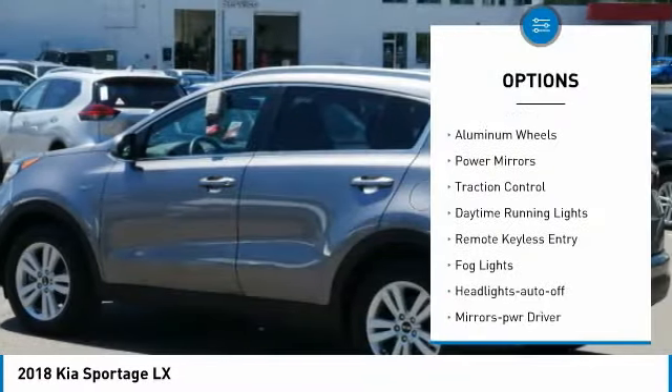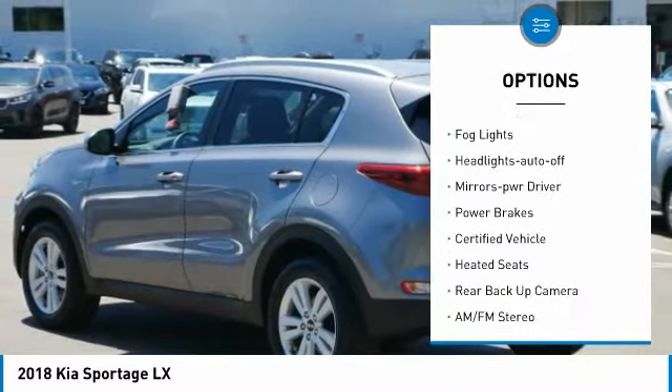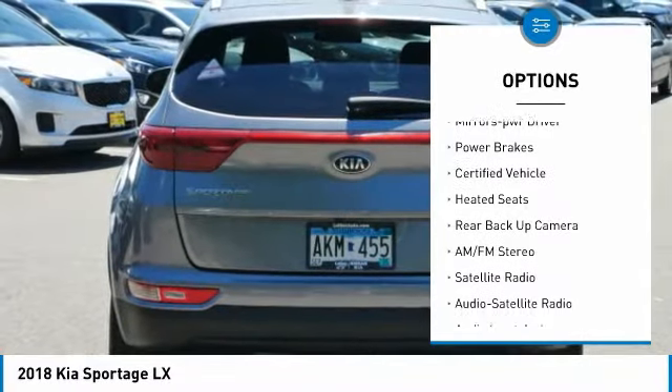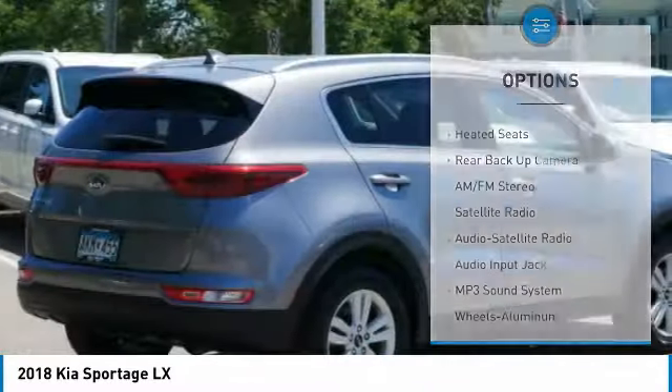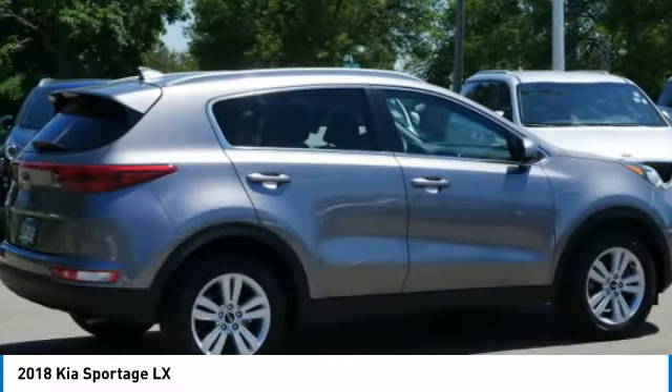All-wheel drive. Aluminum wheels. Power mirrors. Traction control. Daytime running lights. Remote keyless entry. Fog lights. Headlights auto-off. Mirror memory. Power brakes. Come take a test drive today.